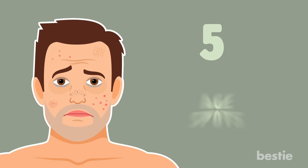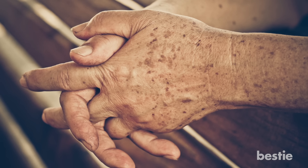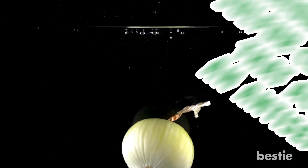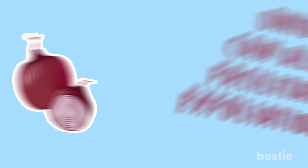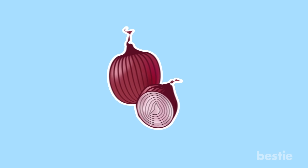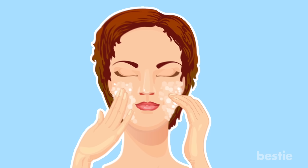5. Age spots. Age spots can be black, gray, or brown flat spots on the skin. In most cases, they occur on sun-exposed areas of the body, according to Healthline. One way to naturally remove an age spot is by using onions. Onions contain sulfur compounds that act as antiseptics and can also facilitate exfoliation. Slice up some onions and rub the slices on the affected area two to three times a day.